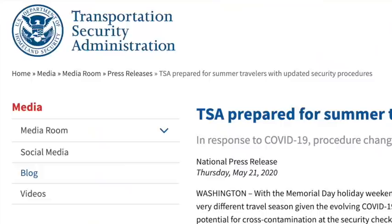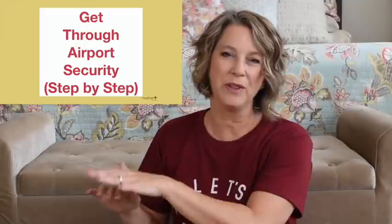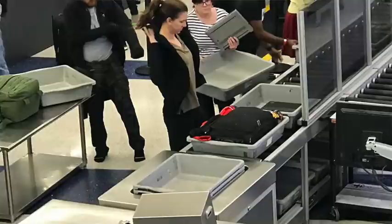Today I will teach you how to go through airport security. The TSA made changes that will start in the middle of June 2020. I'm going to show you step by step how to get through the new airport security screening. You will learn what to put in that gray bin so that you will not have to get out of line.